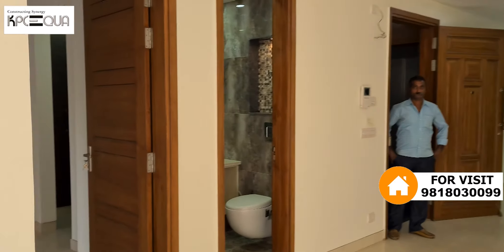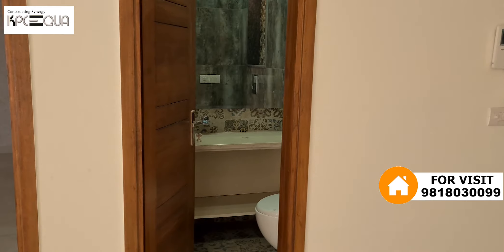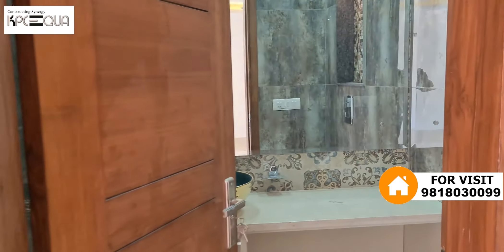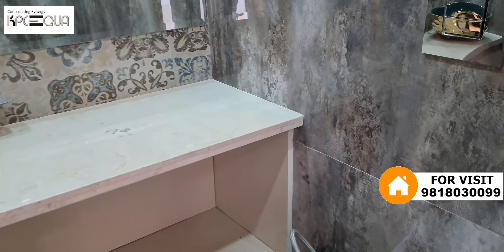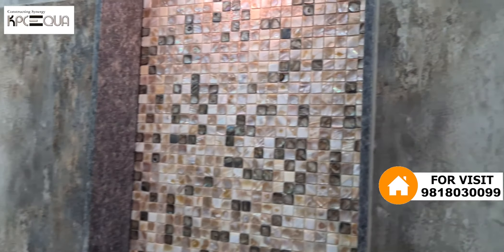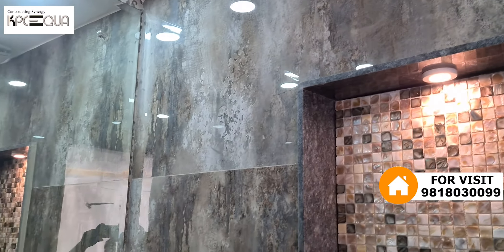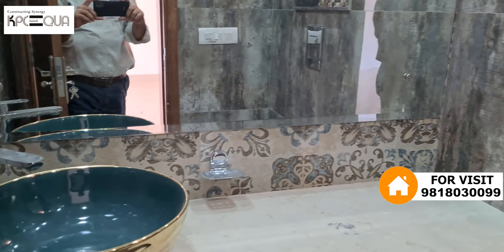Let's look at the first bedroom, but before that I want to show you the powder washroom, which is the guest washroom. This is the powder washroom. All the fittings of the washroom are Jaguar. The wall tile and color combination of the washroom goes very well.